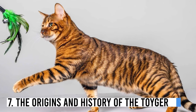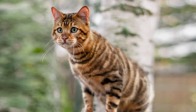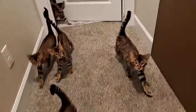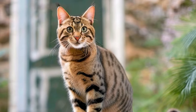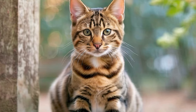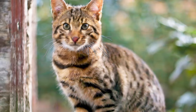Number 7: The Origins and History of the Toyger. The story of the Toyger breed is both fascinating and unique. Toygers are relatively new compared to some other cat breeds and were developed through careful breeding programs. Their journey started in the late 1980s with the aim of creating a domestic cat that resembled a small tiger.